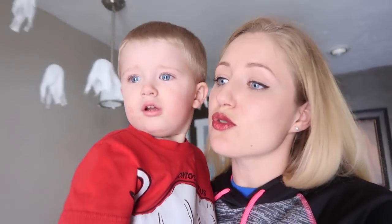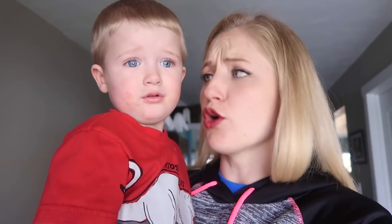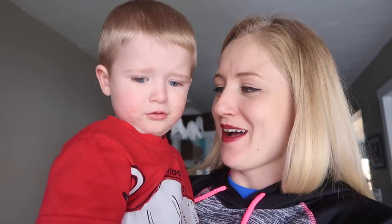Yeah, let's do story time for your nap, okay? All right. Hopefully it will make you happy. Are you happy? Don't smile.